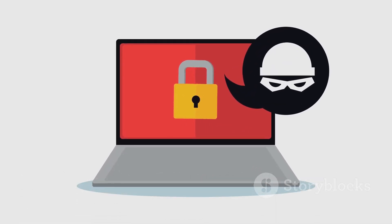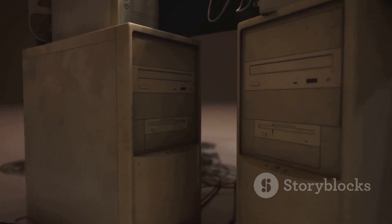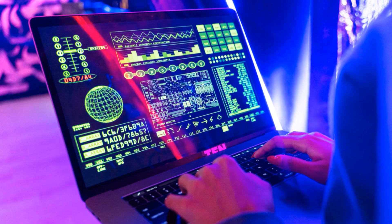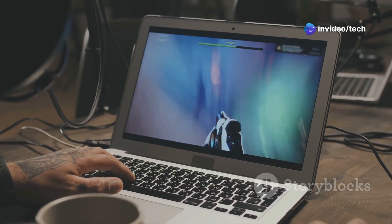Next up on our list we've got SliTaz. SliTaz might not be as well known as some of the other distros on this list, but don't let that fool you. This little distro packs a surprising punch, especially when it comes to running on older hardware. It's designed to boot up quickly, run smoothly, and use minimal system resources — perfect for giving that old PC a new lease on life. And despite its small footprint, SliTaz still manages to include a decent selection of software, including a web browser, an email client, and even some lightweight games.